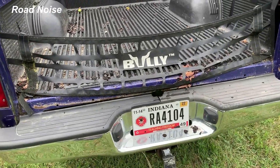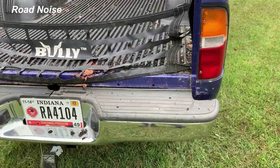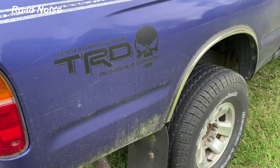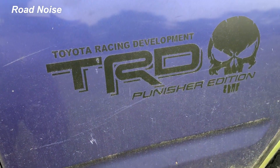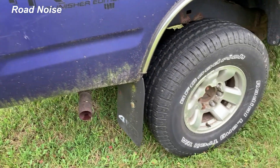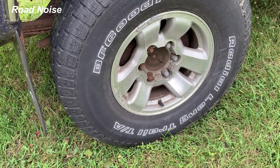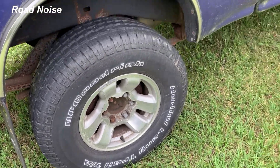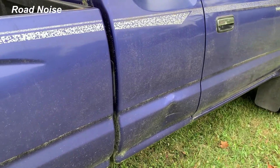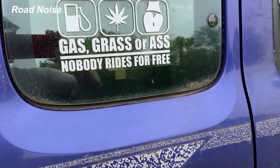It does have this old bully net in the back instead of the gate, but I do have the gate. Come around the side — pretty straight. These TRD decals were a mistake, they're coming off. Decent wheels, tires are okay, looking good down on the side.